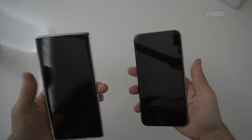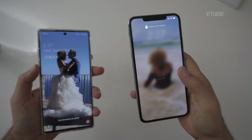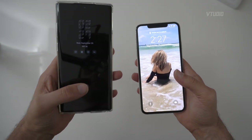In this video I wanted to compare the Note 10 Plus with the iPhone 11 Pro Max. My favorite feature number one on the Note 10 Plus is that it's got an in-display fingerprint reader — look, unlock it just like that, it's unlocked.